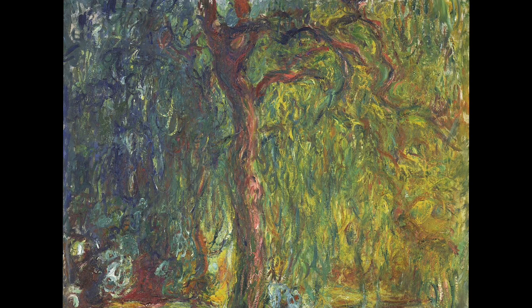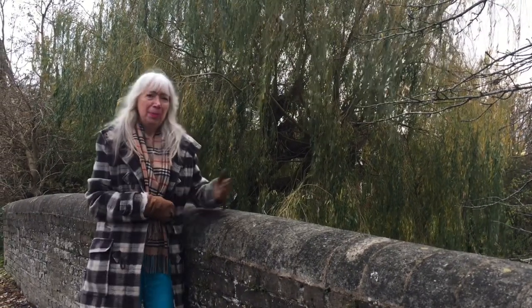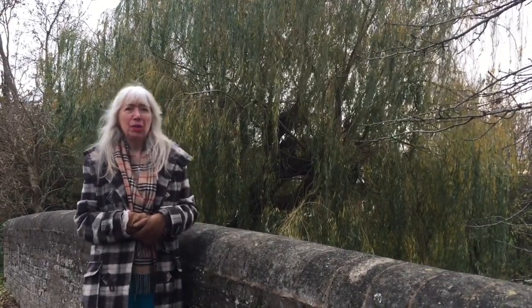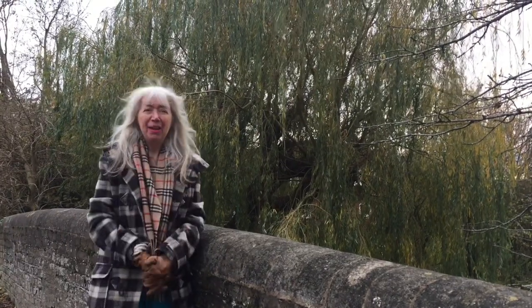The weeping willow looks spectacular through all the seasons — no wonder artists love to paint this tree. Monet's famous willow. Even on a cold winter's day, that beautiful willow tree looks fantastic. I hope you've enjoyed this episode, along with all the episodes we've done about our wonderful trees. Until next time.